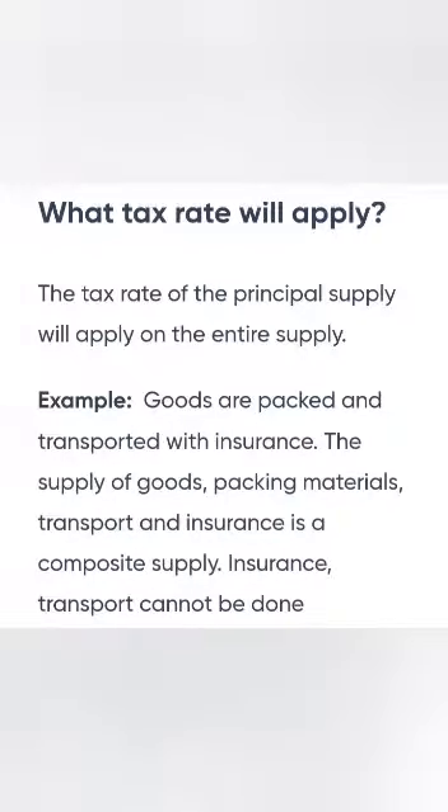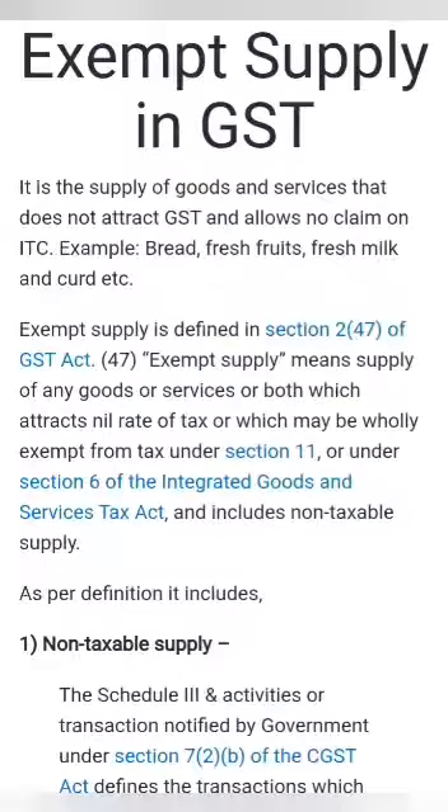Sometimes what happens is some shopkeepers will put an offer — if you buy a detergent, a bucket will be given for free. Both can be purchased separately, so that is said to be a mixed supply. When a customer can buy two goods separately, that is called a mixed supply.